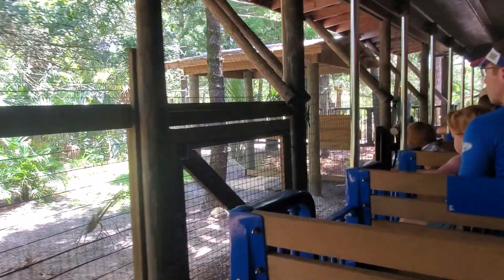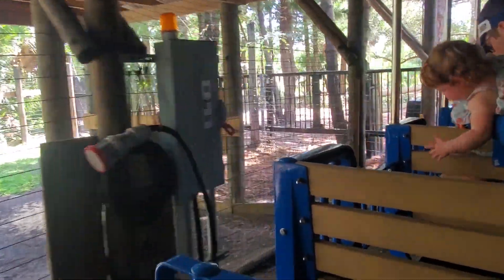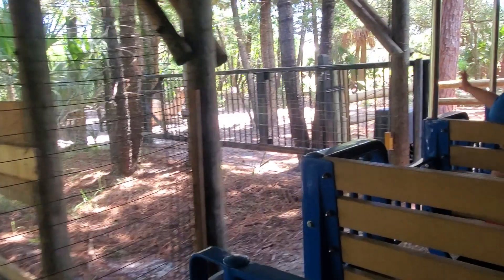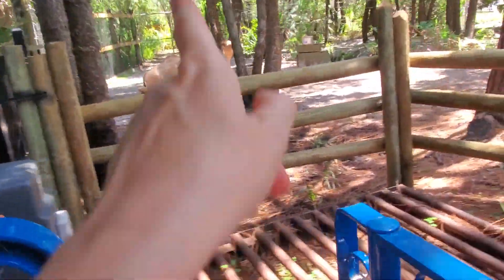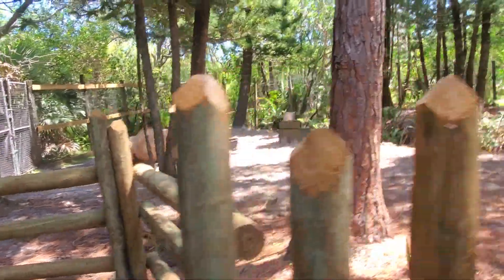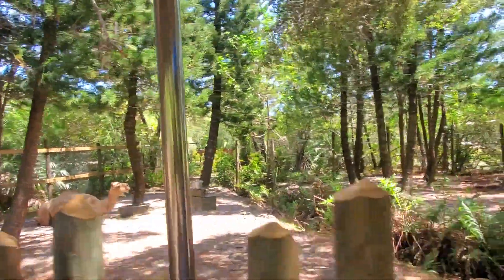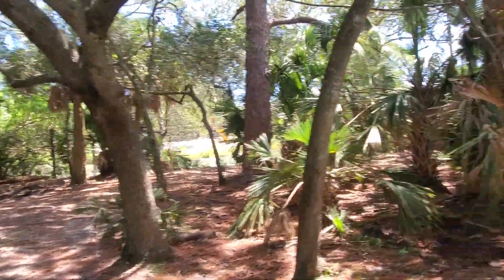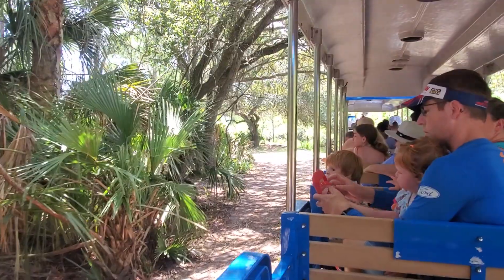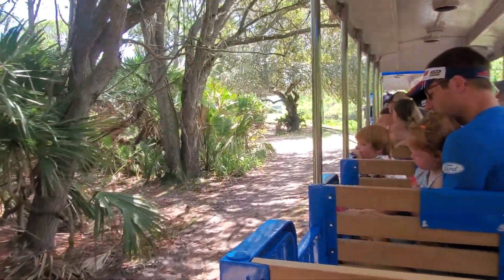As we enter our animal yard, the first animal I'd like to talk about is off to your left-hand side. This is Frankie, and he is our dromedary camel. He might be unlike any of the camels you see in the movies that have two humps, because he is a different species. The camels you see in the movies are Bactrian camels. The way to remember this is that D for dromedary means one hump, and B for Bactrian means two humps — kind of like the letters, in a sense.